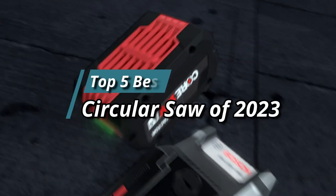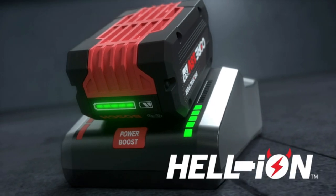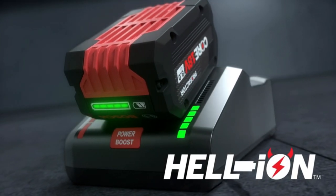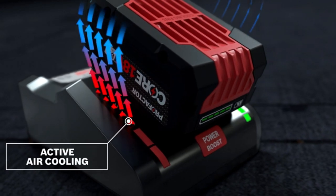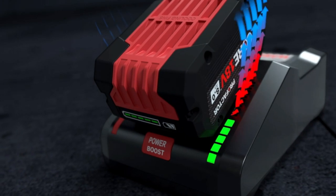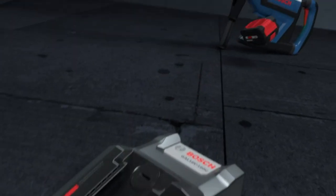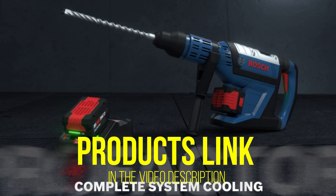Hello friends. This video focuses on the top 5 best circular saws of 2023. Through massive research and analysis, I've compiled a list of options based on their features, quality, prices, reputation of the manufacturers, and customer feedback. I've covered different options for every type of customer, and I've provided updated links for the best prices in the description box below.